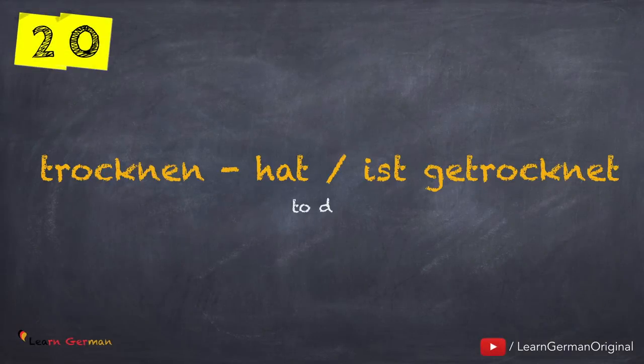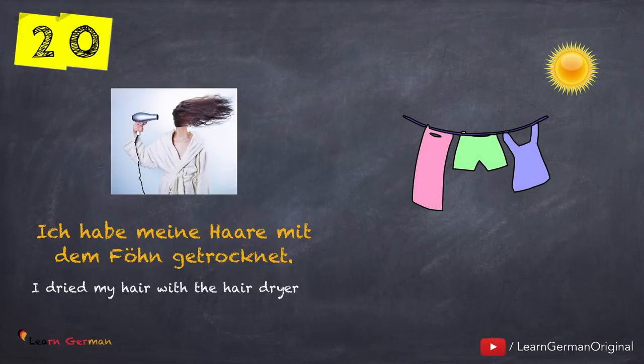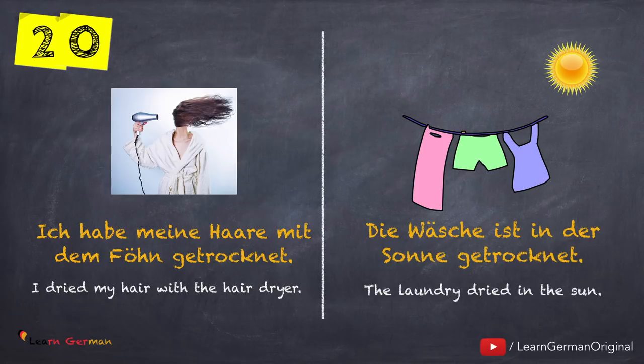The next verb is trocknen — hat oder ist getrocknet. Here is the first example: Ich habe meine Haare mit dem Föhn getrocknet. Die Wäsche ist in der Sonne getrocknet. Here also there is a Zustandswechsel.